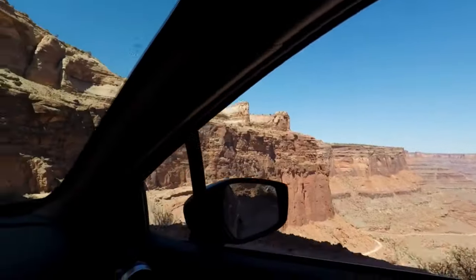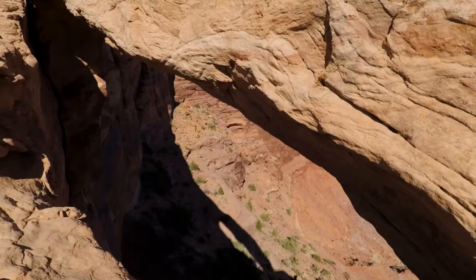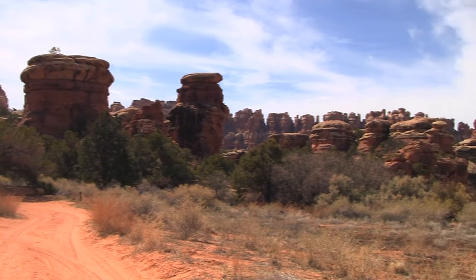The Needles can be accessed from US 191. Stunning views, great hikes, and far less crowds give travelers a great experience. From the Island in the Sky Visitor Center, it is about a two-hour drive to the Needles.